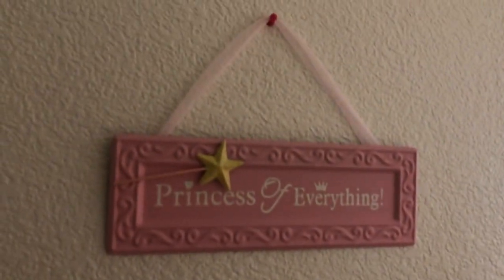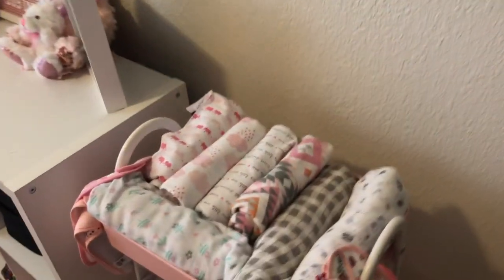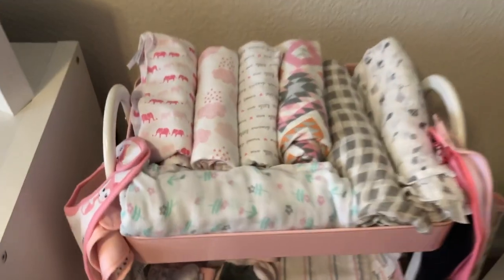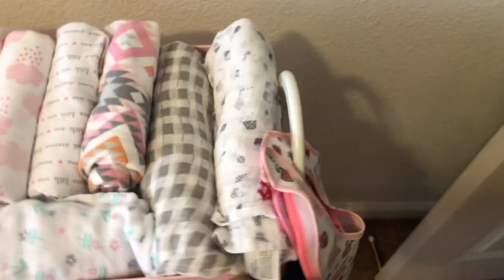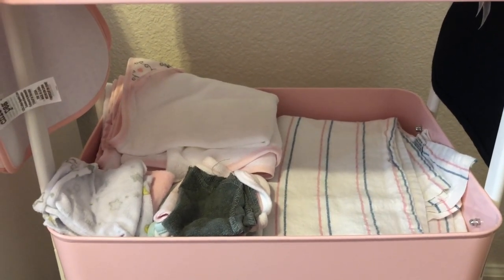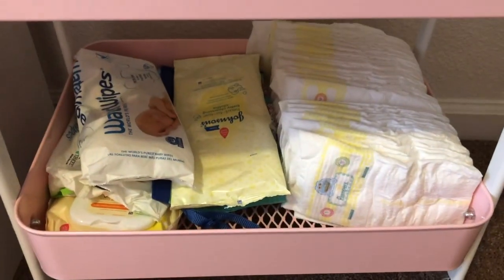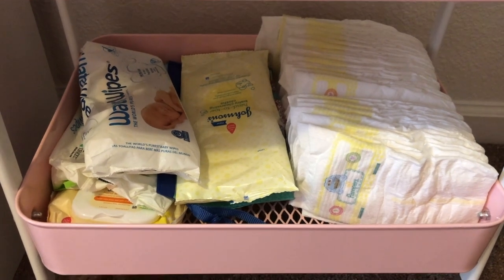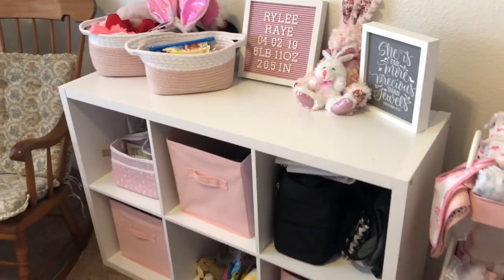As you walk into her door, right to the left we have this little sign. Then right next to the door I have this little rolling cart — at the top shelf I just have some swaddles with her bibs on the side. The second row I have more swaddles, bath towels, and bath rags. The bottom row I have diapers, some wipes, and some head-to-toe wipes.